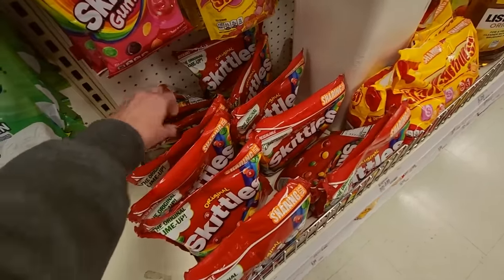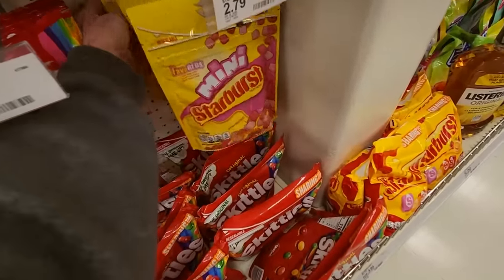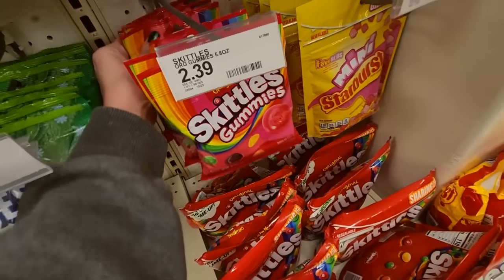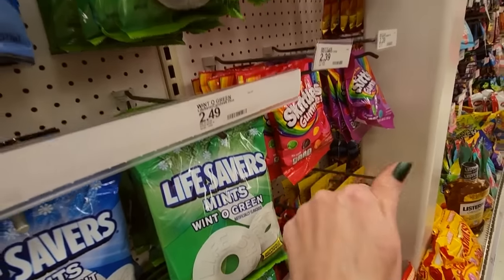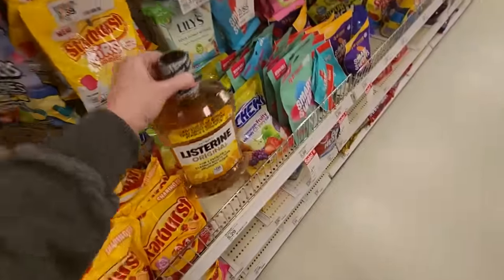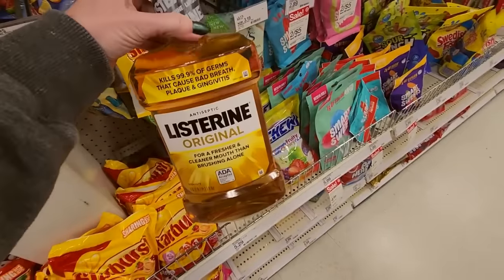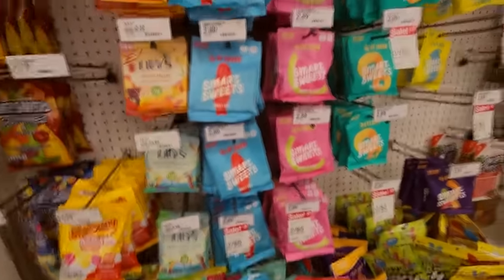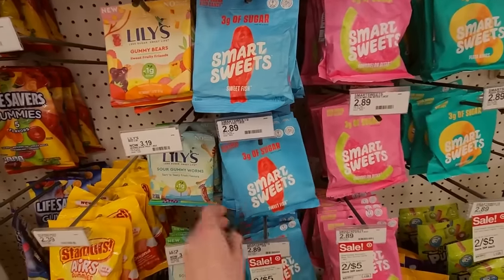And it has the original lime flavor. We have Starburst Minis. You can even get Skittles Gummies — they have them in Original and Wild Berry. That's neat. Oh, we have some abandoned Listerine. If you eat all this candy and it gives you bad breath, that's a big container of Listerine. I'll get that in a minute.